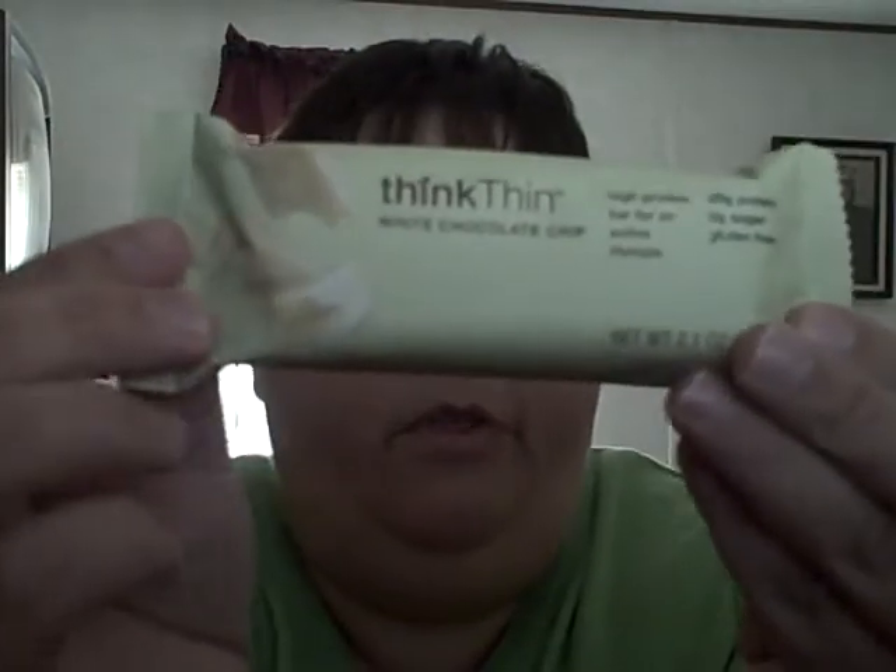Next is my review for the ThinkThin white chocolate chip. This is my second review in the ThinkThin series. The one bar has 240 calories, 70 from fat, total fat 8 grams, 4 saturated, 0 trans, 0 cholesterol, 150 milligrams of sodium, potassium 95 milligrams. Total carbs are 27, dietary fiber 2, 0 sugar, sugar alcohol is 15, other carbohydrates 8, and 20 grams of protein.